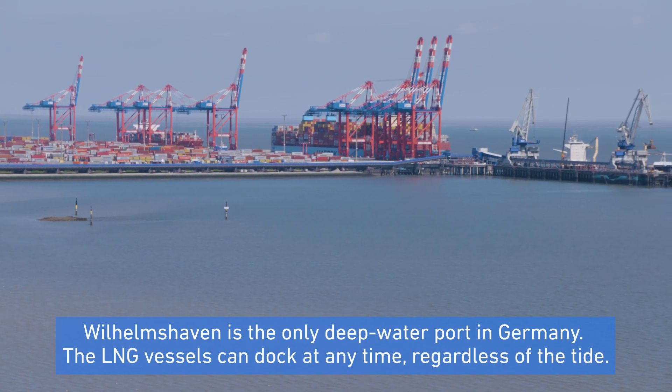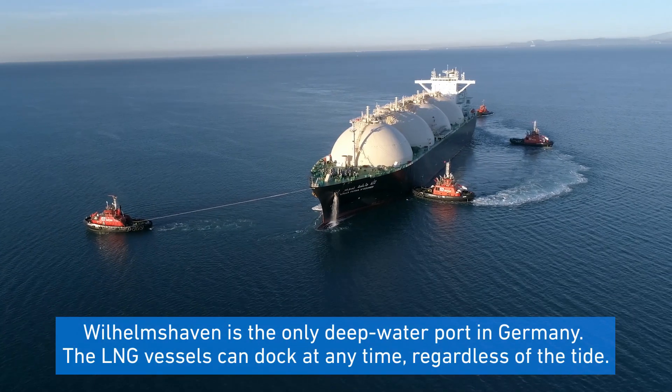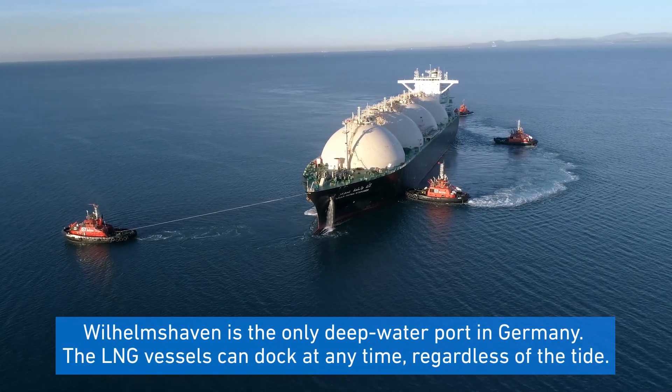Wilhelmshafen is the only deepwater port in Germany, meaning LNG vessels can dock at any time regardless of the tide.